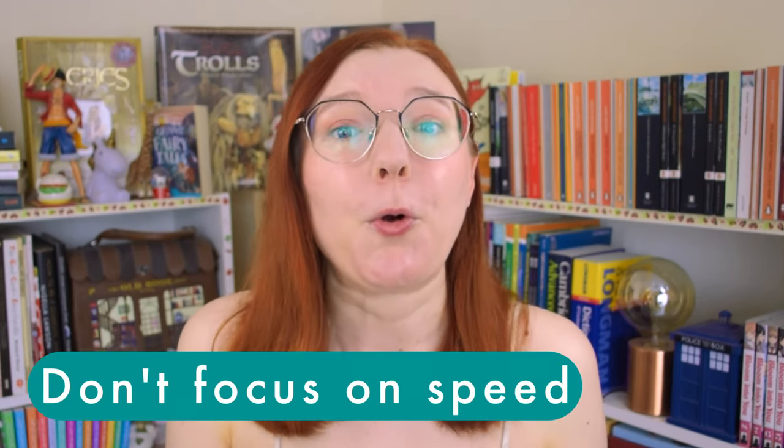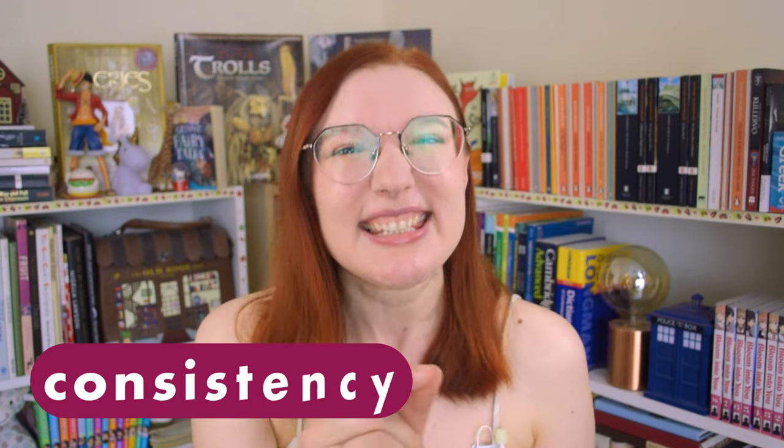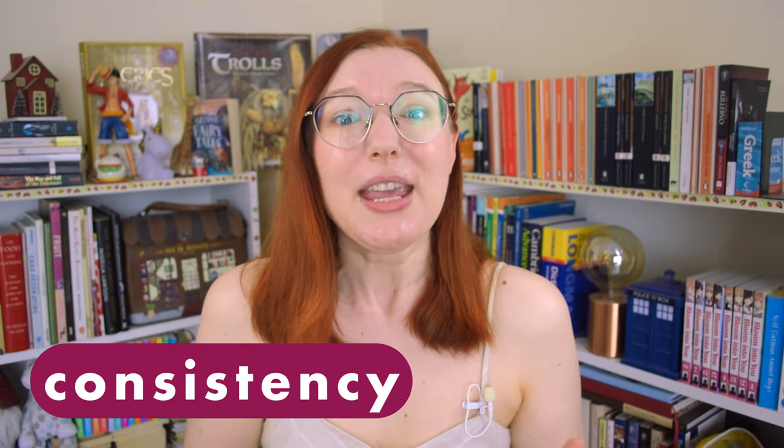But faster doesn't always mean better. That's why, in my opinion, speed is not important in reading — it doesn't matter if you read one page or 50 pages a day. But do you know what is important? Consistency. If you can find 15 to 20 minutes a day to practice your reading skills, that would be amazing.